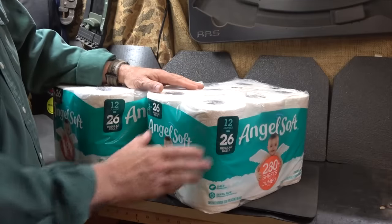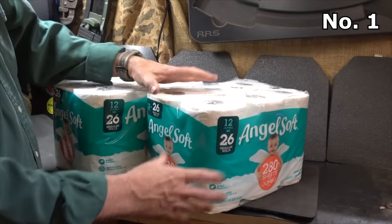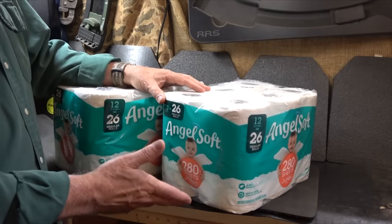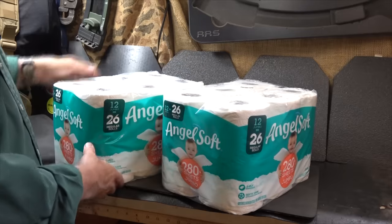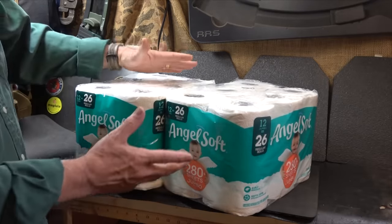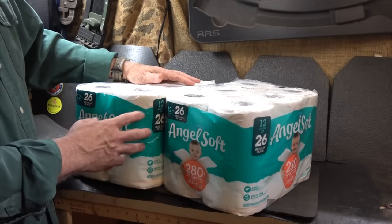One of the big items that you want to stock up on is toilet paper. Now, toilet paper is big and it's clunky — the rolls are thick — but there's really no good substitute. It's inexpensive. We always try to buy 12-packs and just stock them up. Definitely toilet paper is one of the first.